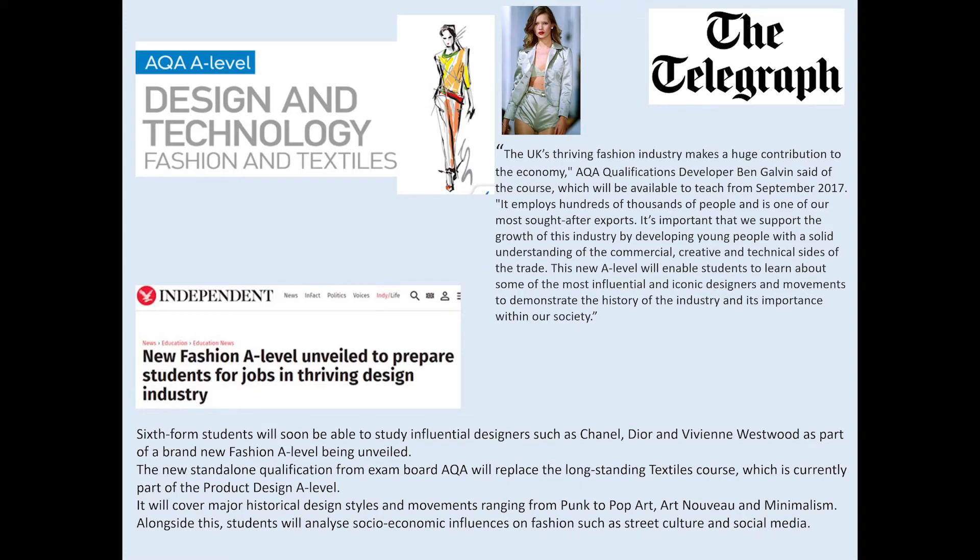A-level textiles has now been changed to A-level fashion and textiles, which is very exciting. It changed in 2017 when the new A-level design and technology fashion and textiles course was developed. There was a real buzz in the press because the fashion industry makes a massive contribution to the UK economy, and this was a course tailored to the fashion industry. The first slide is a summary from the Telegraph and the Independent.